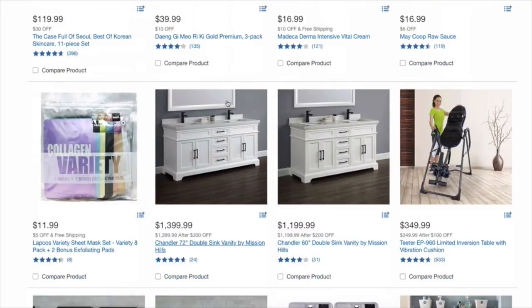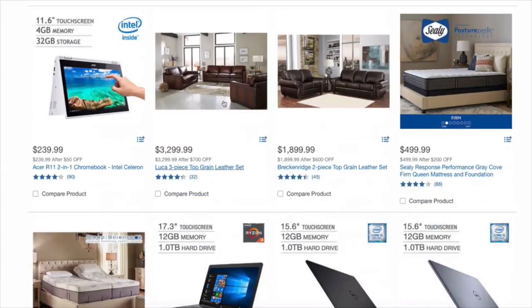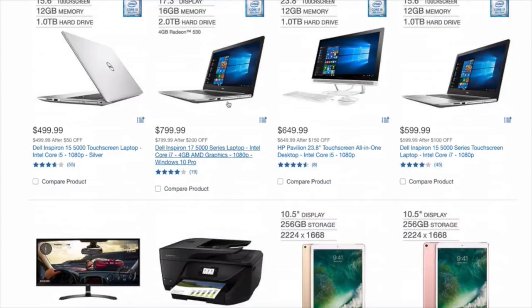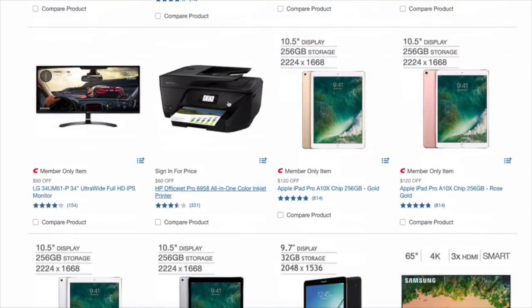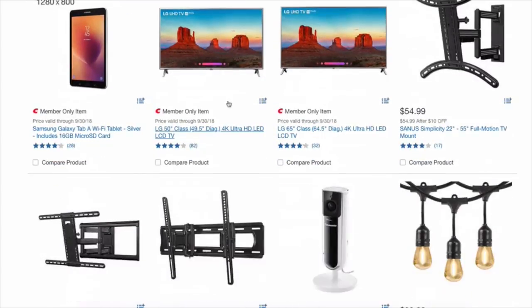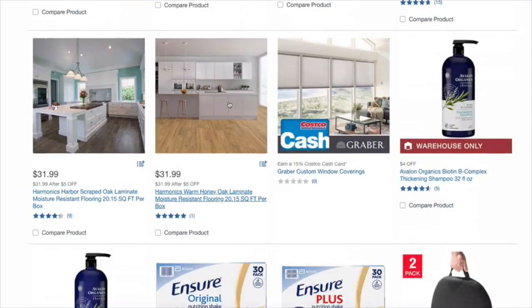There's some shampoo and a lot of stuff I haven't used. I'm going to go pretty quickly through the furniture and the electronics, but they have really good deals, guys. Tablets, TVs, mounts, lights — tons of household stuff.